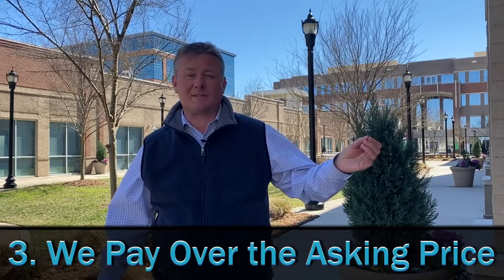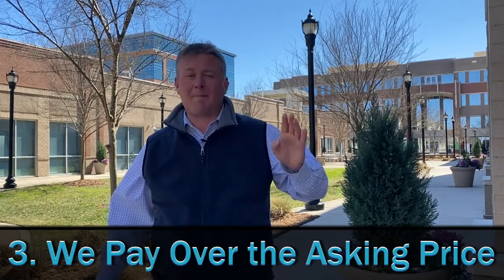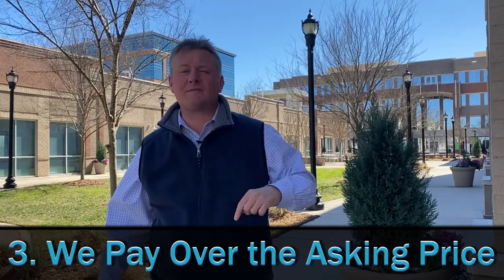Number three: sellers — we're having to pay over what their asking prices are, and/or we will do X amount over the appraised value.